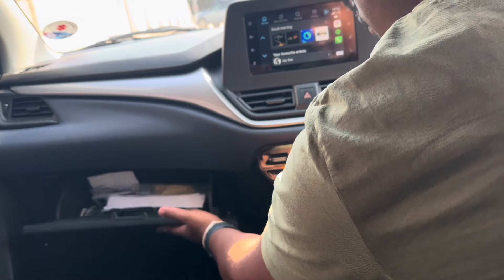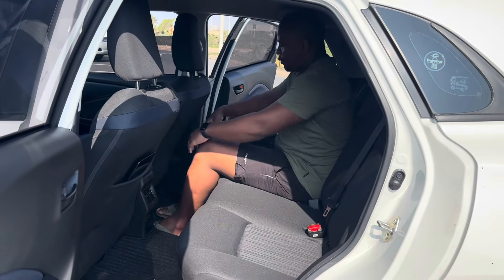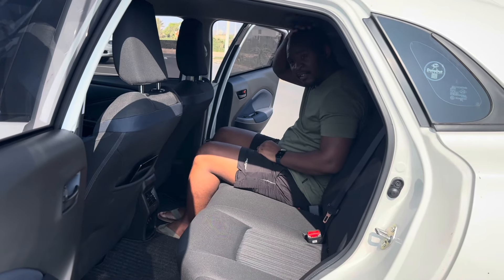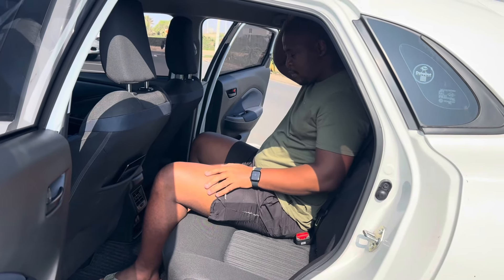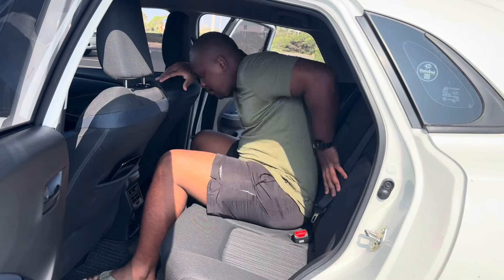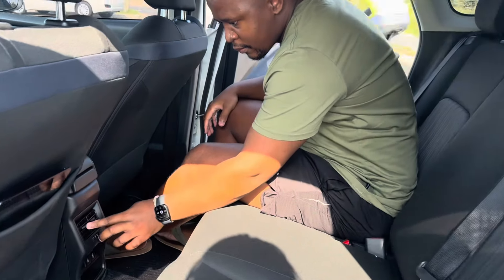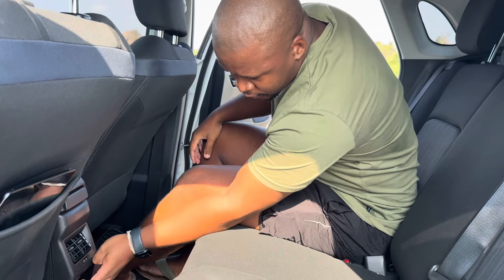All the features I just mentioned come standard even in the base GL. At the back, space is surprisingly good — there's more than enough knee room, leg room, and headroom isn't bad considering the sloping roofline. The middle seat is not bad at all. There's a pocket area for personal items, two rear vents, two USB ports for rear passengers, and two pairs of ISOFIX anchor points for a child seat.